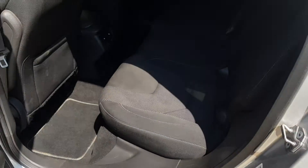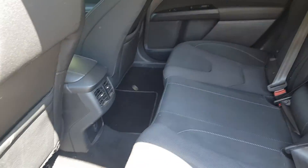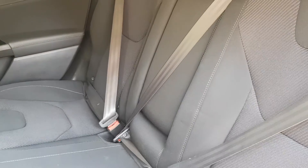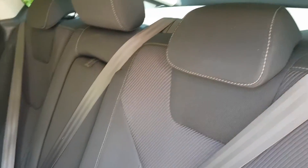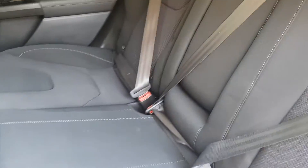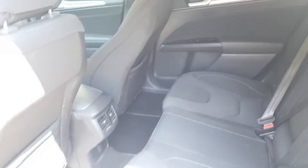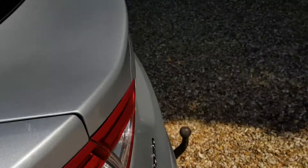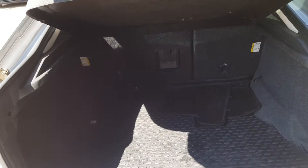As you can see, it's very spacious for the back seats and has a lot of legroom. Both rear seats come with isofix, has a middle seat and a central armrest. It does have a big spacious boot at the back as well.